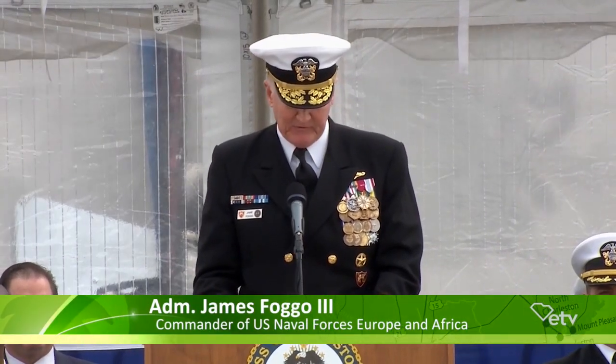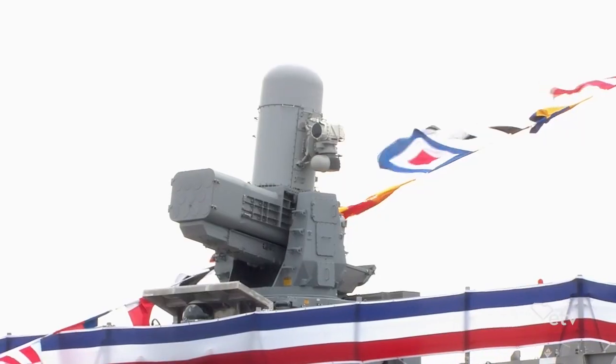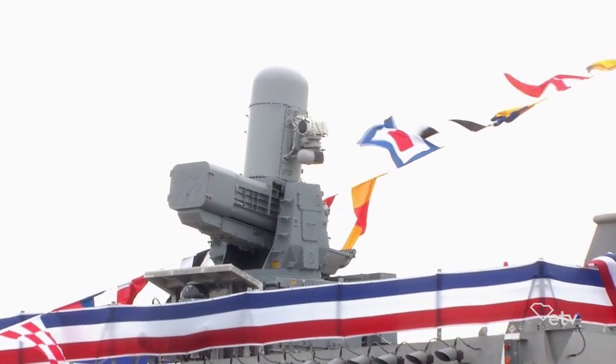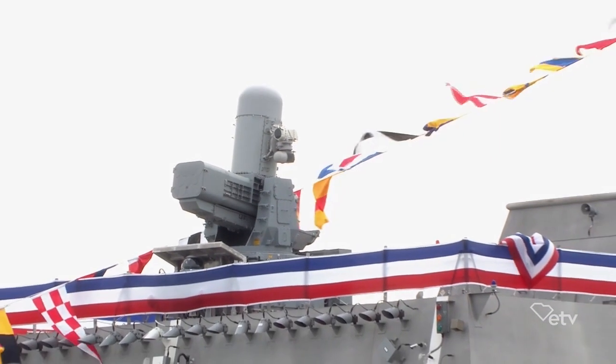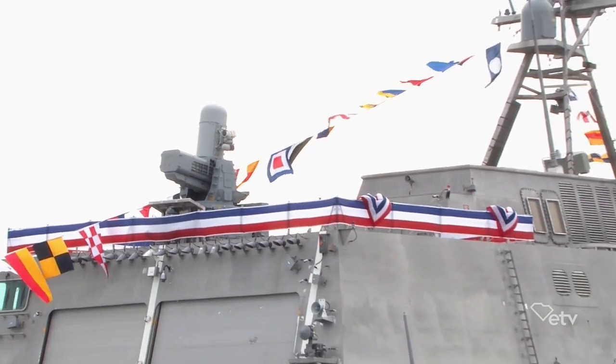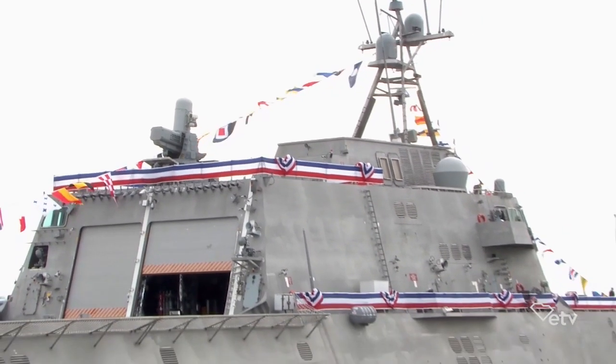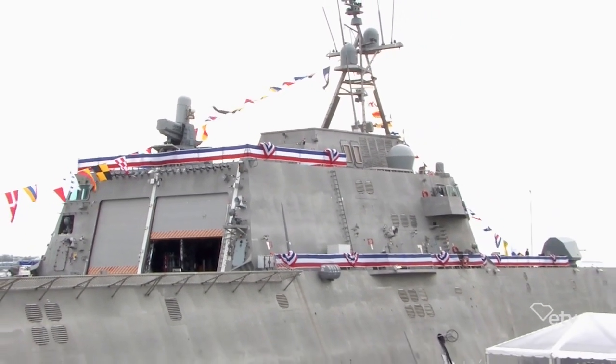LCS-18 represents the sixth vessel to bear the name of this great city. It's the most flexible, modern, and littoral ship in the arsenal of the Joint Force. As we now commission USS Charleston, my charge to her crew is: this ship was made to defend America.